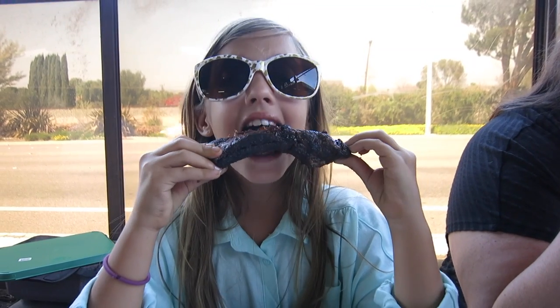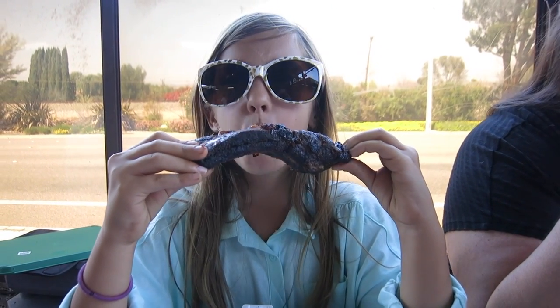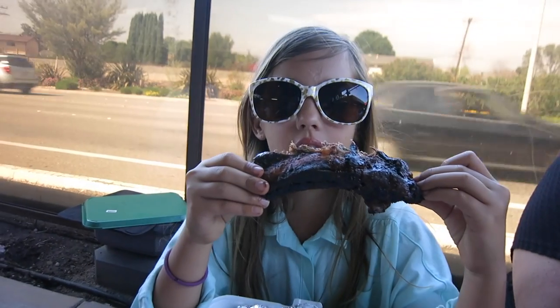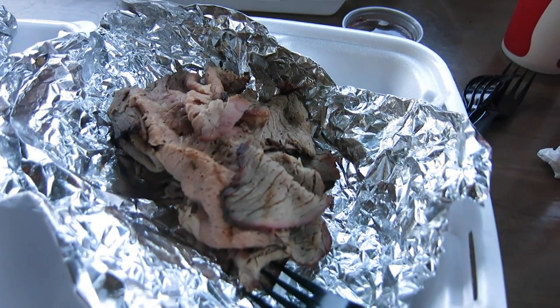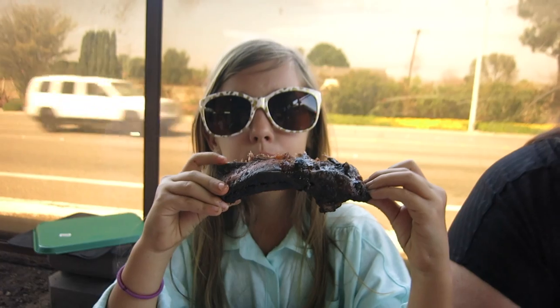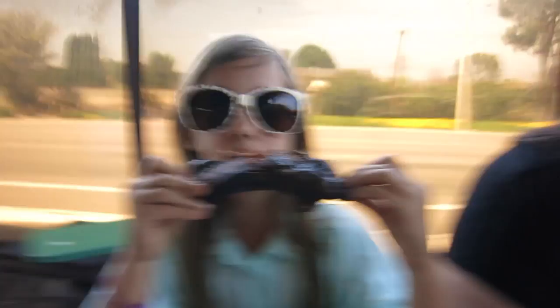Now we're off to go get some lunch. What's the place called? Green Acres — the best tri-tip sandwich place in Simi Valley, and their barbecue ribs are really good. Too bad you already ate lunch. How's your giant rib? Delicious, as big as your face. This rib is huge — it's like a seven. I got the tri-tip plate, it's pretty good. It's paying $30 for it.